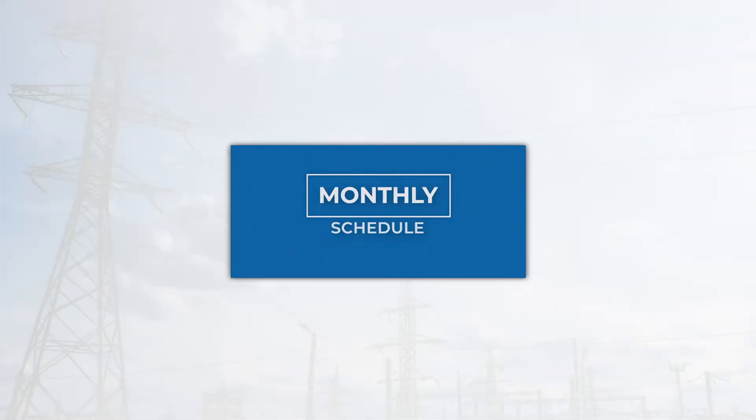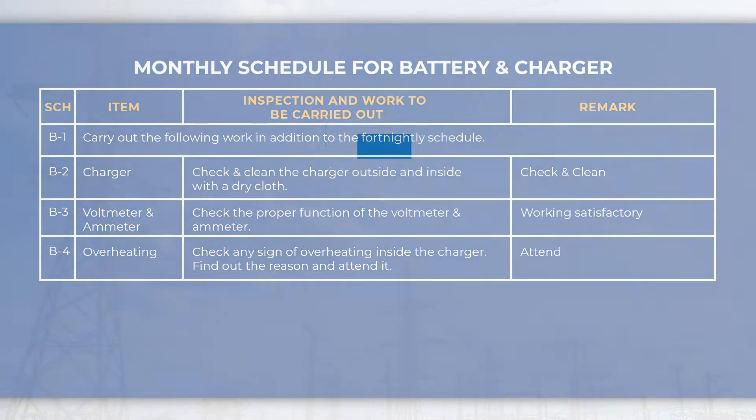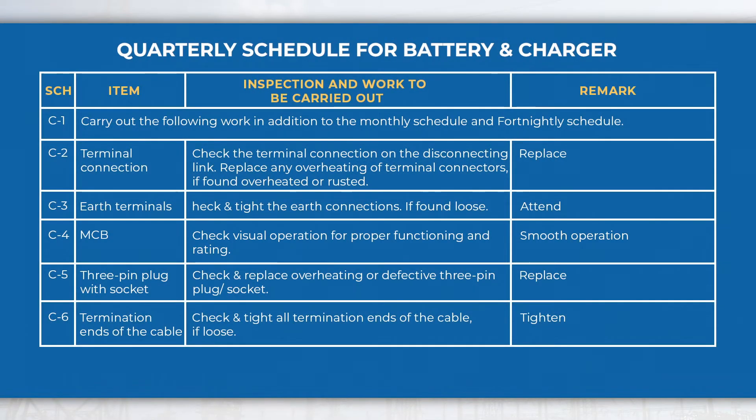In the monthly schedule, perform activities like checking the proper function of the voltmeter and ammeter and any sign of overheating inside the charger, etc., in addition to fortnightly schedule activities. In the quarterly schedule, perform activities like checking the terminal connection on the disconnecting link and overheating or defective 3-pin plug socket, etc., in addition to fortnightly and monthly schedule activities.